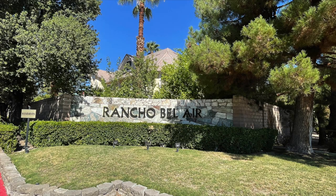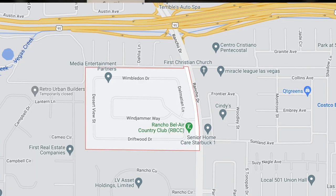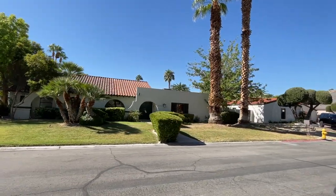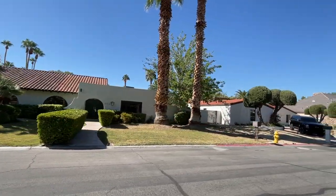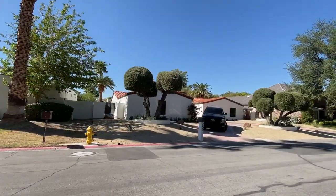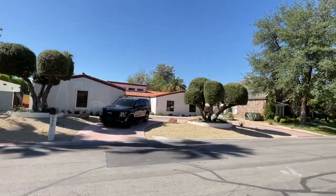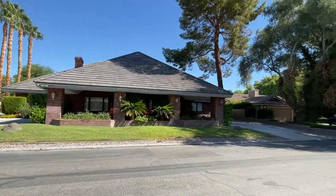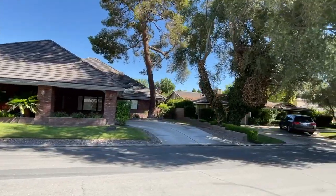The first neighborhood is Rancho Bel Air. This community is a very exclusive guard-gated community located right off of Rancho, just before Alta Drive, north of Alta Drive. Rancho Bel Air is a vintage yet highly exclusive community featuring large homes and exquisite properties. Centrally located, this established neighborhood includes mature trees and well-landscaped properties. Rancho Bel Air has 122 custom-designed homes that date back to the 60s, and over the years it has seen its fair share of famous residents and notable celebrities.